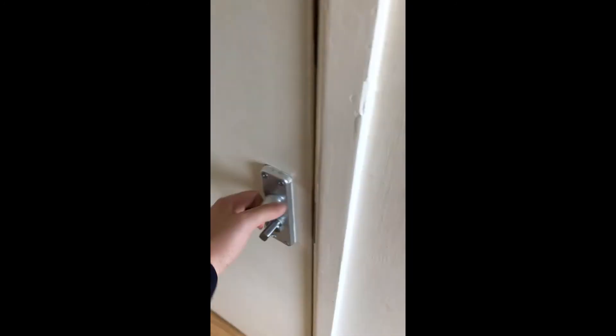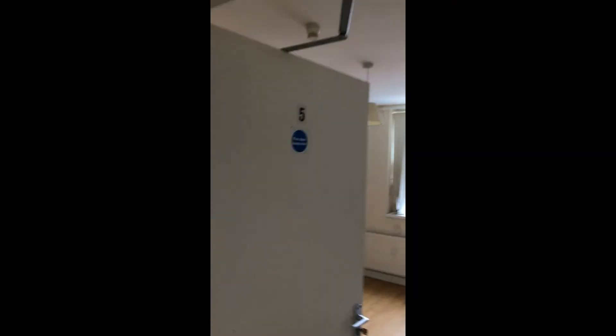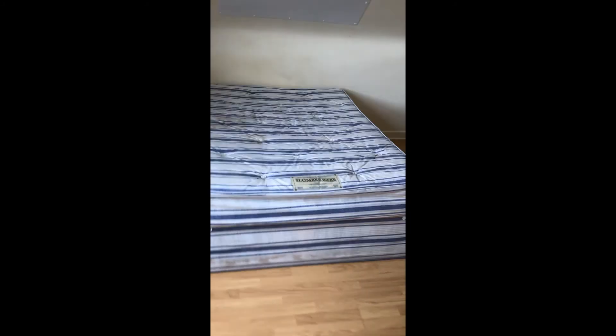Then if you go upstairs again, this is onto the top floor now. So room five — there's a desk here, and the bedroom's behind here. This one's a little bit bigger because it spans the full width of the top floor.